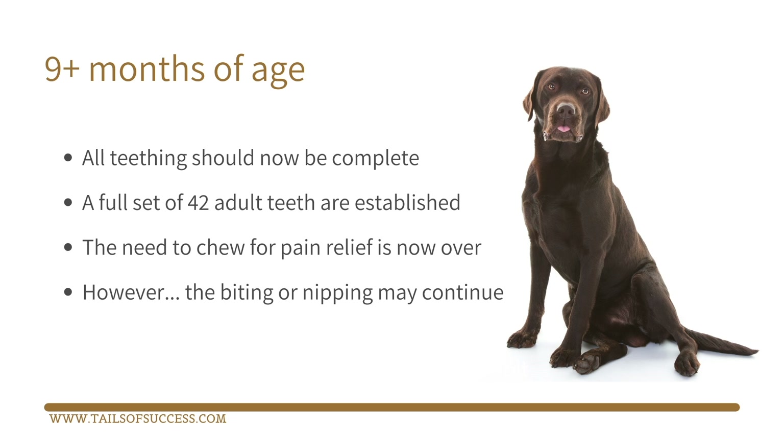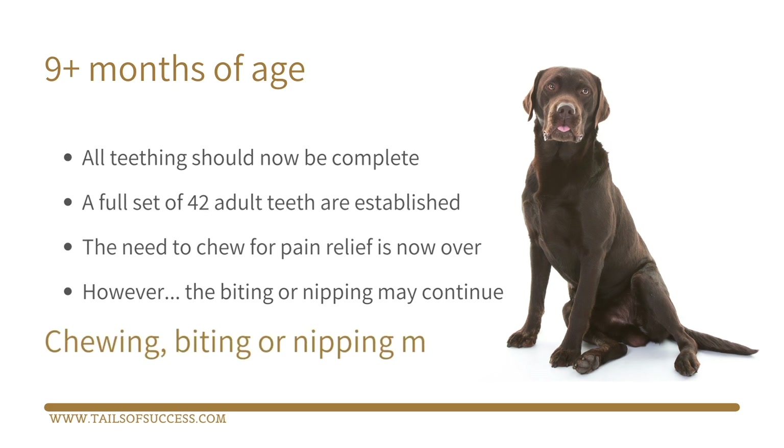At nine plus months of age, all teething should now be complete. That full set of 42 adult teeth are established, and the need to chew for pain relief is now over. However, the biting or nipping may continue. Although the need to chew and bite for pain relief should now have passed, if your dog continues to chew and bite, it's likely because they have learned that that behavior gets them some attention.